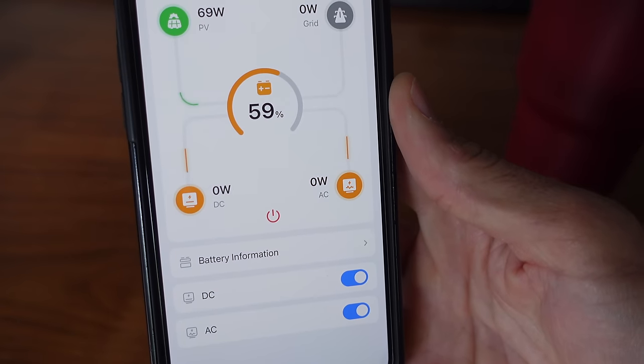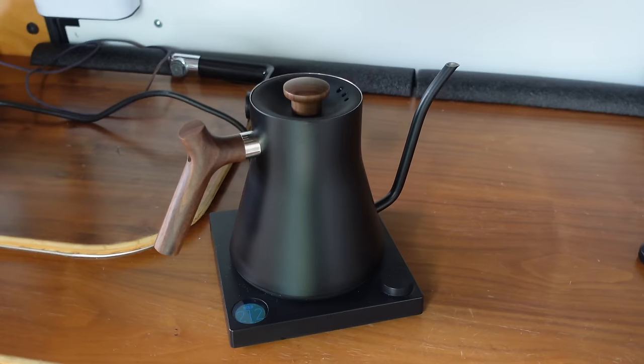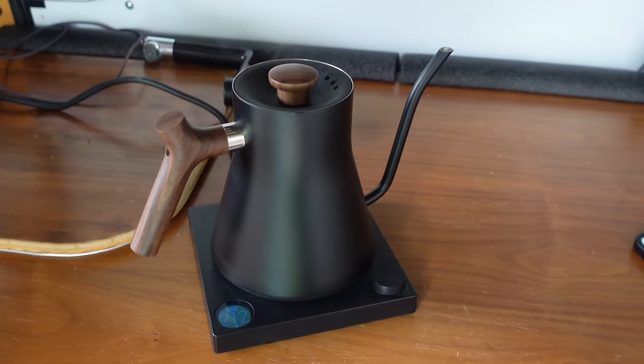The battery started at 64% and is now down to 59%, so only about 5% battery to get your trendy pour-over or tea in the morning. That would be pretty similar to a hairdryer, a heat gun, or some power tools.